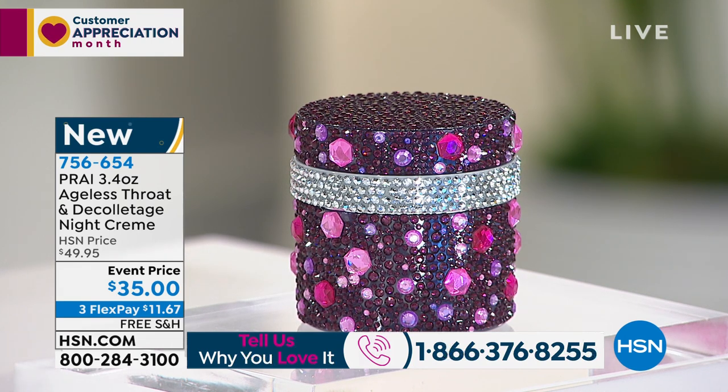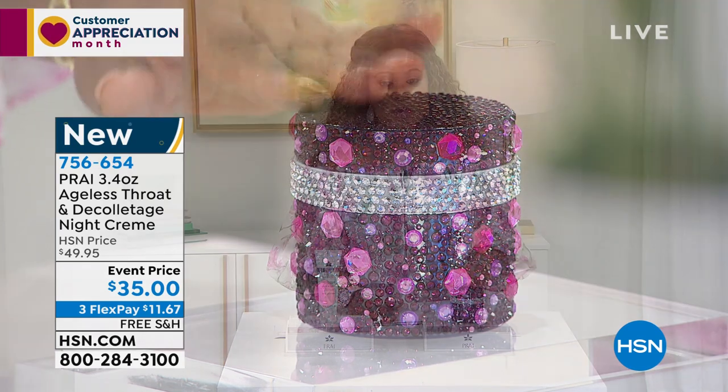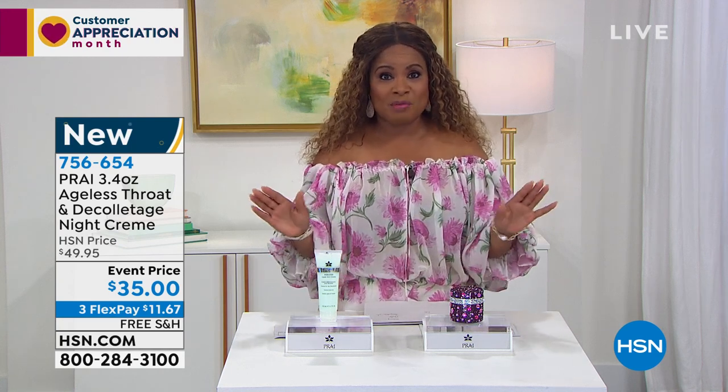This is a brand new beautiful jewel jar that this comes in. It is at an event price — final day of the event. All the prices go up tonight at midnight. $35 or $11.67. Your item number to shop in advance is 756-654. We're going to be focusing on this quite a bit because they are known in the industry as the neck spurts, and the awards really say it all.